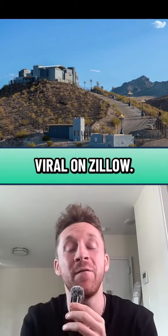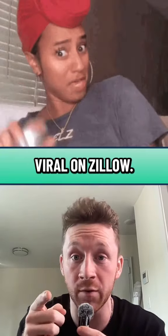This ridiculous Las Vegas mansion is going viral on Zillow. Yes, you can go viral on Zillow. Let's take a look at it.